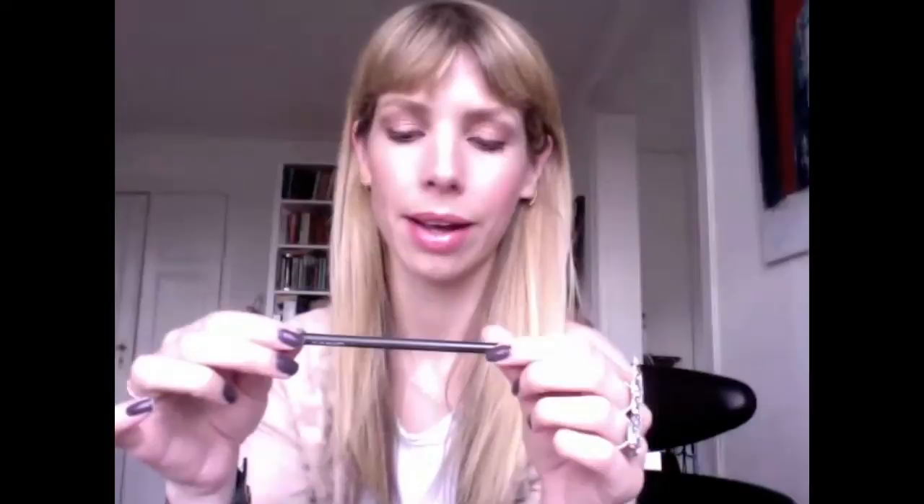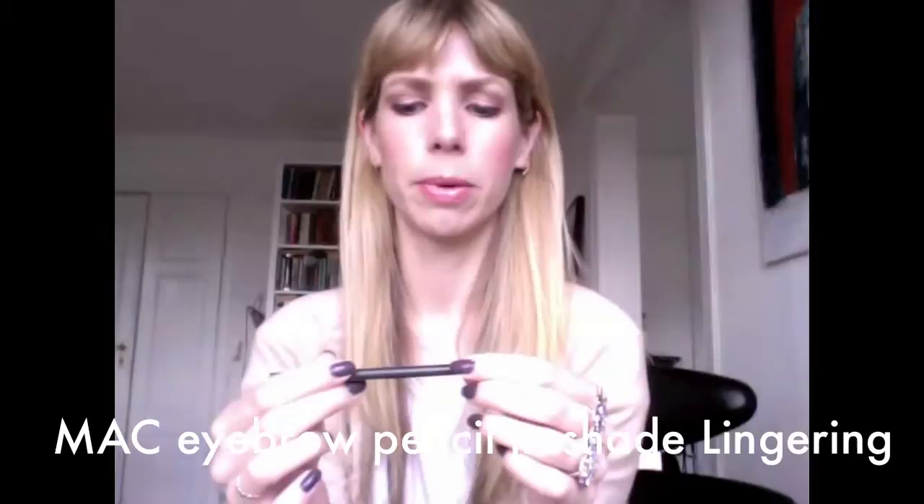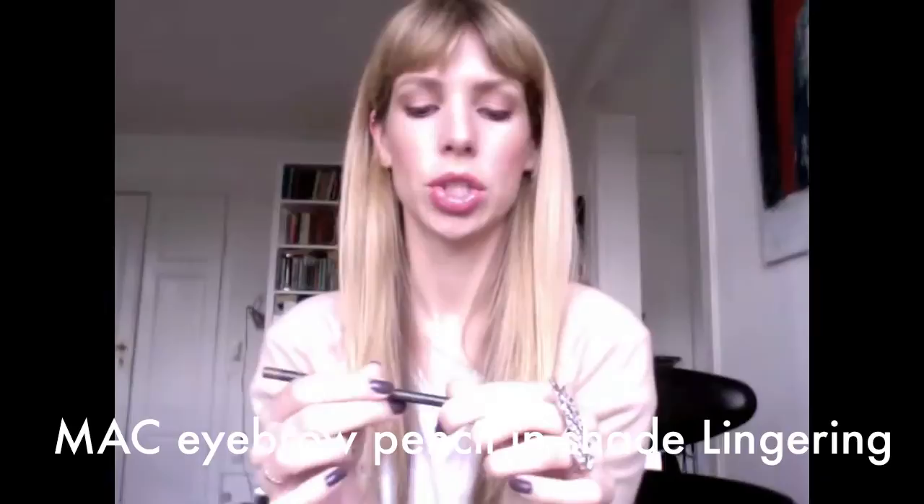The next item is, I guess, a classic for many people — the MAC Lingering eyebrow pencil. A few people use this: Lisa Eldridge, Pixie Woo, the Girls on YouTube. It's almost like a universal brow pencil — works for blondes and brunettes. I was worried I was too blonde for it, but I like a darker eyebrow. It's a waxy consistency, seems to last all day, and I've been really happy with it.